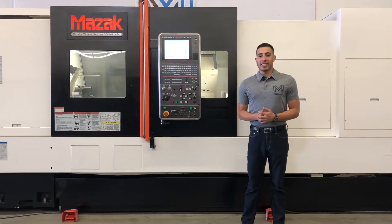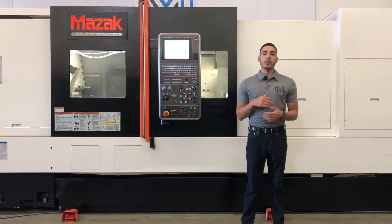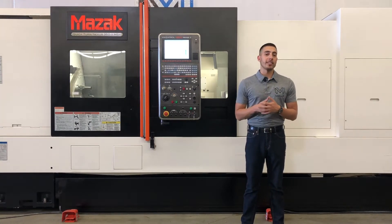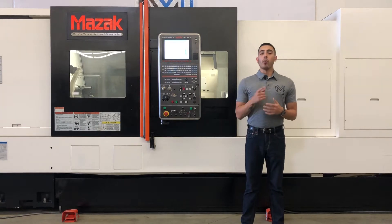Hello everybody, welcome back to Machine Station. Today we have a Mazak Quick Turn Nexus 352 MSY. This machine was manufactured in 2016. It's about as good of a condition as you can ask for a pre-owned machine at only 529 cutting hours, one owner machine.